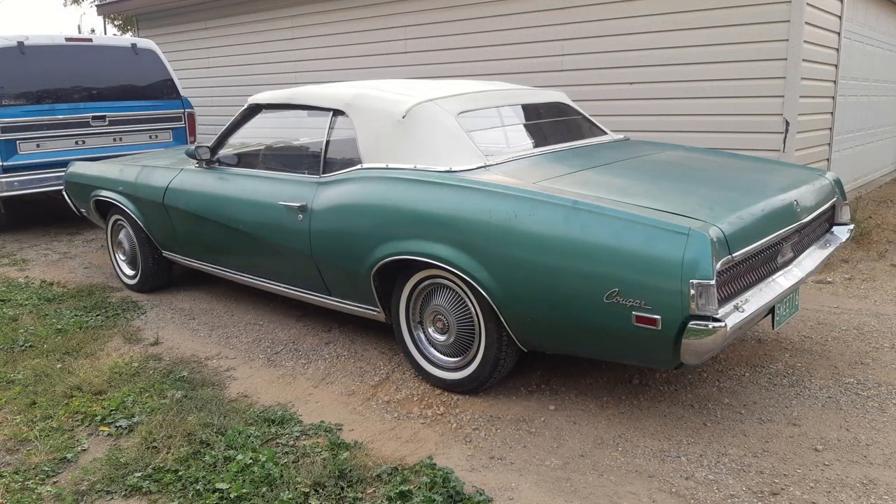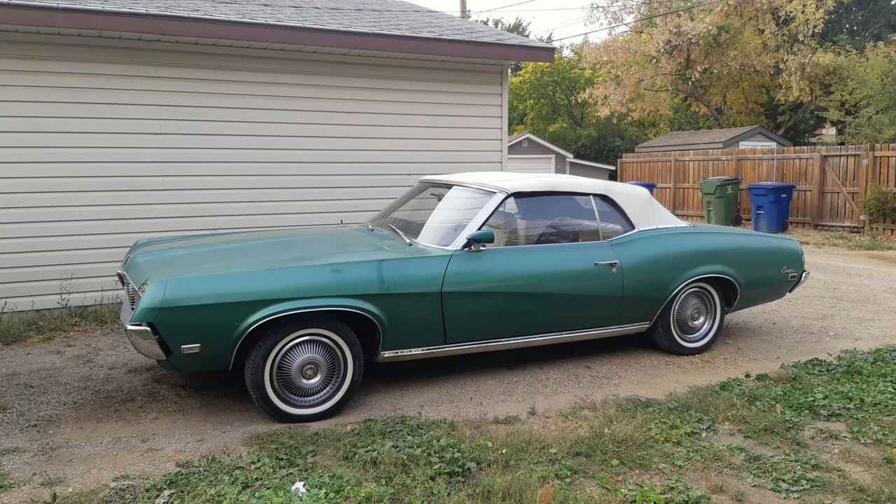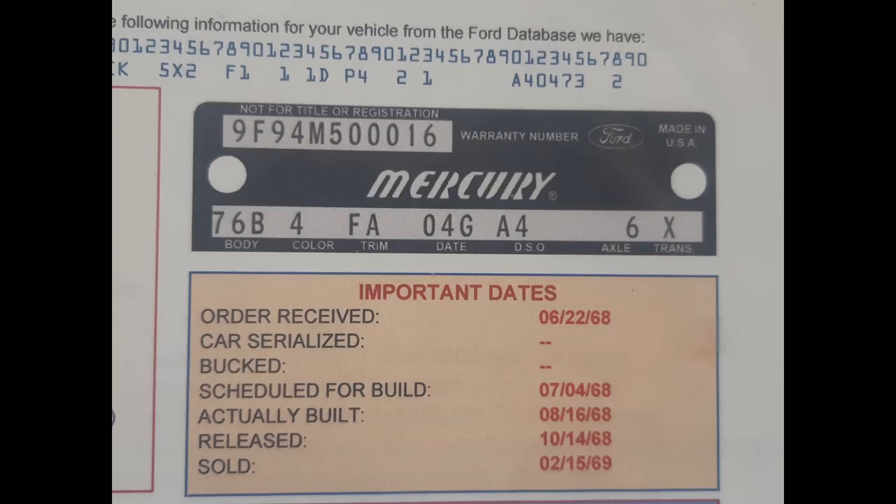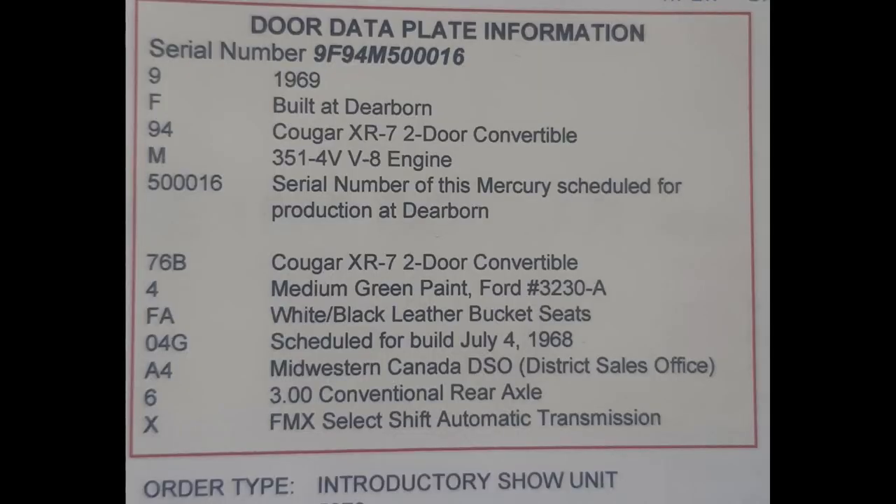This is a very rare, well-documented, numbers matching car. The car was built from the factory as an introductory show unit. Under the build date is the code 04G which stands for July 4th, and well, obviously they didn't build cars on Independence Day. That's why Ford and Mercury use this as a code for the first group of cars to be built on a given production year. Some people refer to these cars as pre-production or stall-built cars rather than first-day production cars.